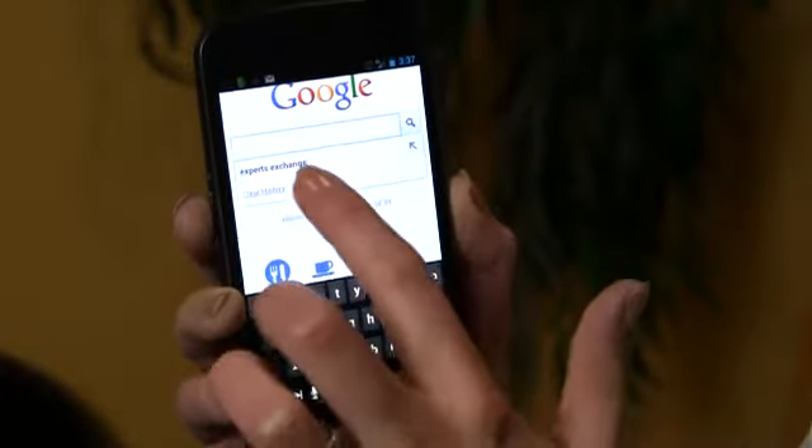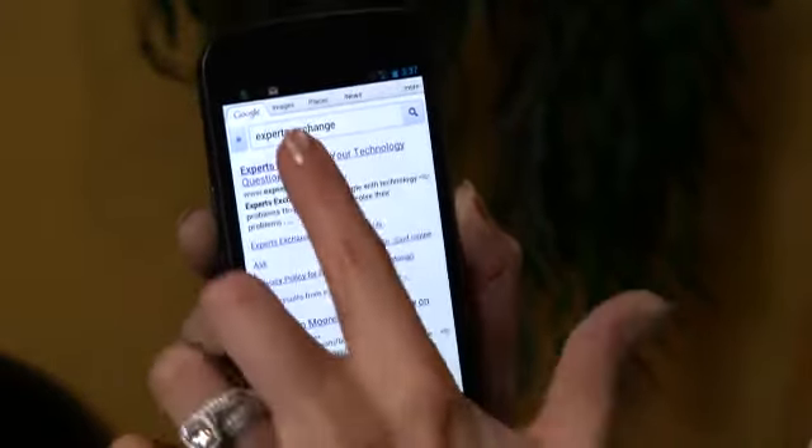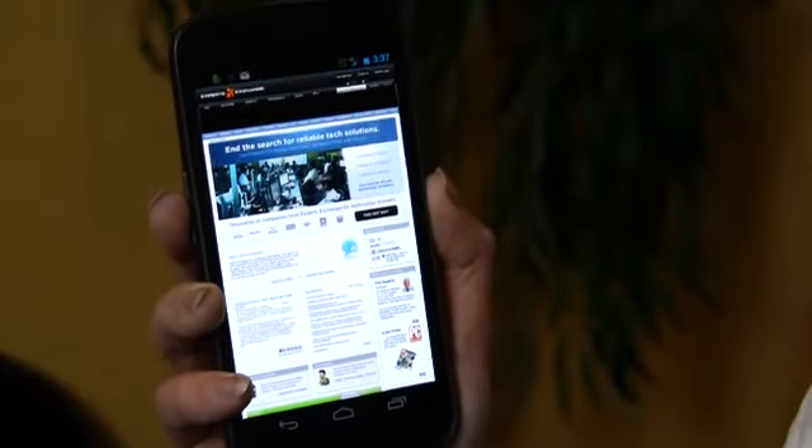Let's go back to the home screen and pull up the web browser. We'll do a search — going back to Google, which was already in my bookmarks. We'll search for Experts Exchange and see how fast it pulls up. I've tapped on Experts Exchange and it pulls up in the search results. Tapping on the actual result, there's the desktop version of the site, fully loaded. Because it's on the 4G network, it is a lot faster than other mobile phones out there, which is definitely one of the advantages to getting a Galaxy Nexus.